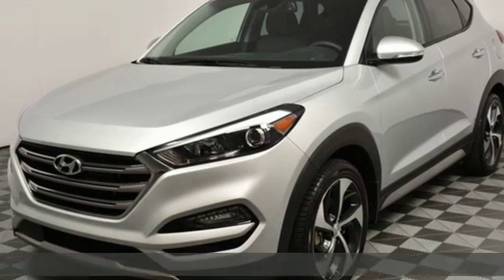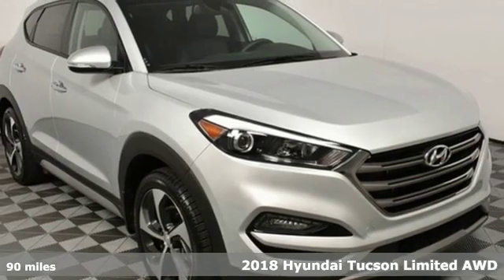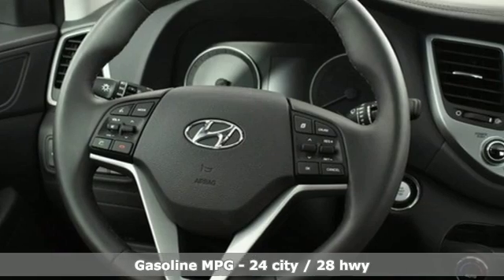Here's a 2018 Hyundai Tucson. Hyundai's attention to detail means a better driving experience for you. A great vehicle is comprised of great features like these.